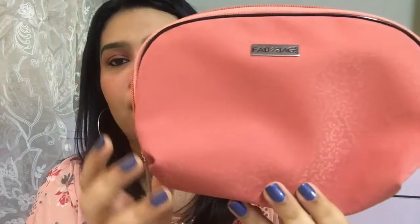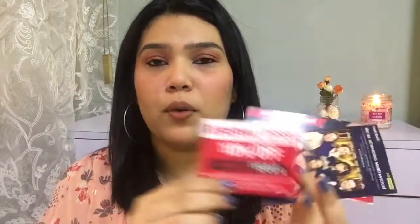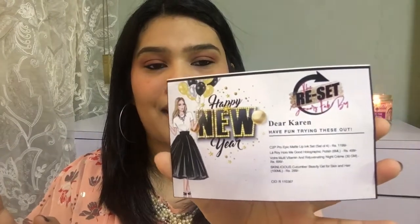It feels like forever since I sat down to film a video, and to be very honest I'm hoping that this one does get uploaded. If you've watched my previous Fab Bag videos then you know the drill — this isn't an unboxing video, it's basically me giving you my opinions on all the products. I already flashed the bag on screen, but here's a close-up. I love the color, and as soon as I unboxed it my mom already called dibs on it. The theme for this month is the Reset January Fab Bag.